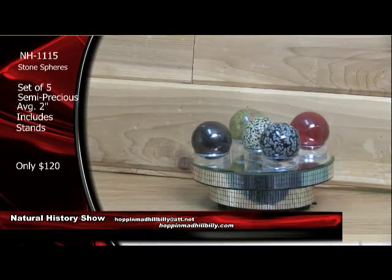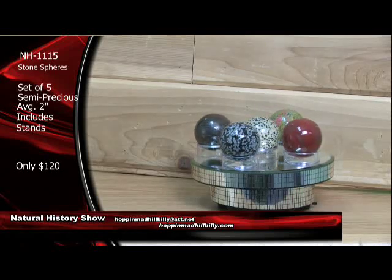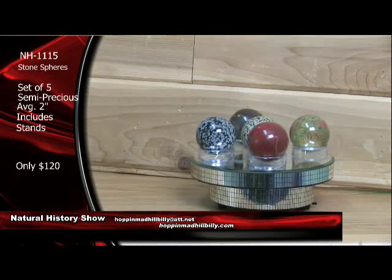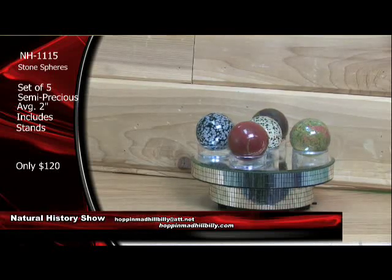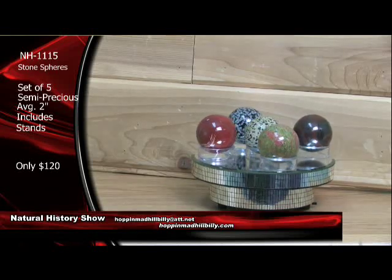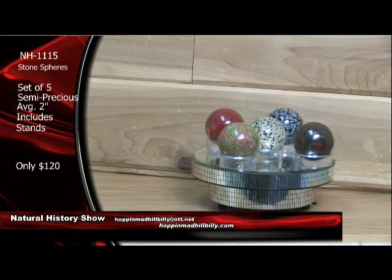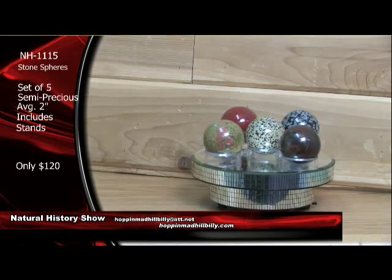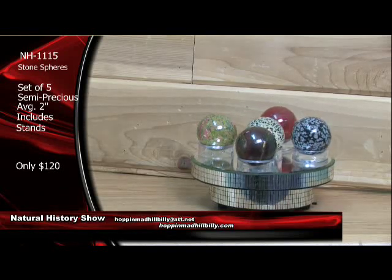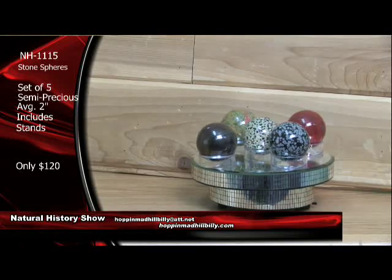Only $120 a set on these right here — NH1115, stone spheres, set of five, semi-precious stones. Very nice. I think we've had two gone already. Two sets of these out of here, so don't be left out on these right here. Natural History Show — you are tuned to it. Glad to be here. Paul Flamm, your geologist. Let's move along back to the elephants.